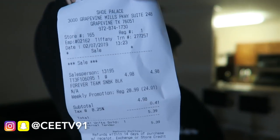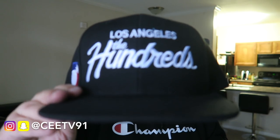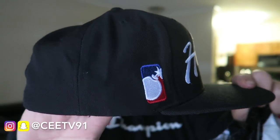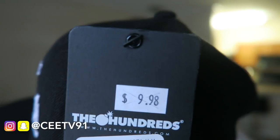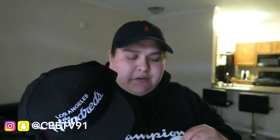First up is a pickup from Shoe Palace — a really fire piece I wanted to add to the collection, and I only paid $4.99 for it. It's an all black and white Los Angeles 'The Hundreds' classic hat. I've been wanting this hat for a very long time. It originally retailed for $28.99, then was marked down to $10, and I got it for only five bucks — a steal of a deal.